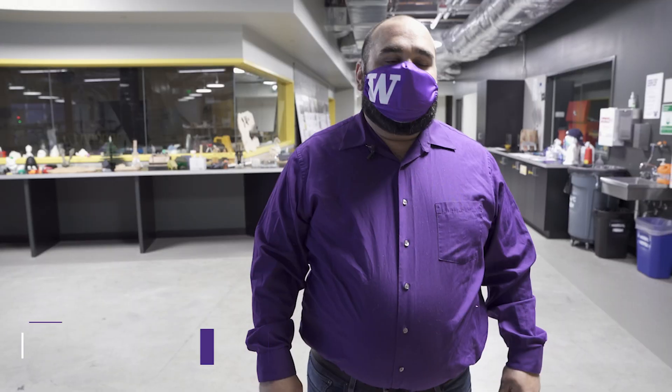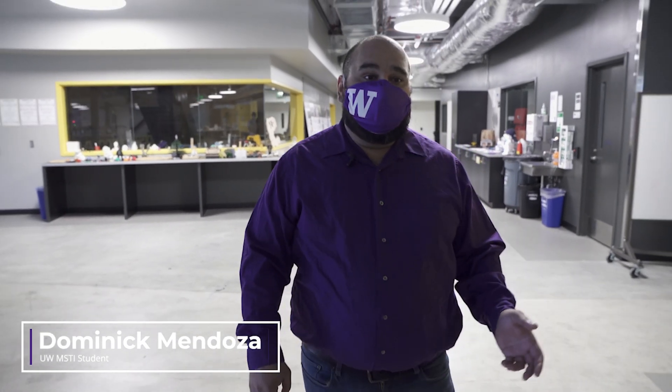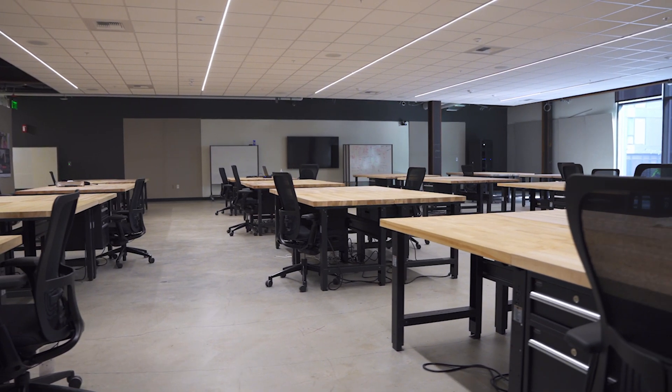Now let's take a trip upstairs to the second floor, where we have our well-equipped prototyping labs as well as our studio classrooms. Thanks, Yuji. My name is Dominic, and I'm also earning my MSTi degree from UW here at Global Innovation Exchange. I'm on the second floor of the Steve Ballmer building, where students spend a majority of our time.